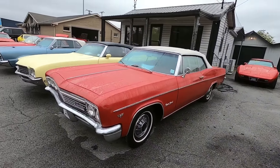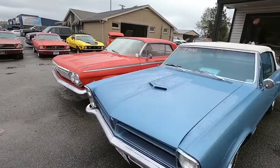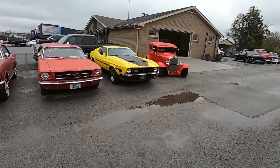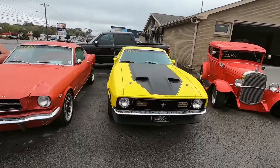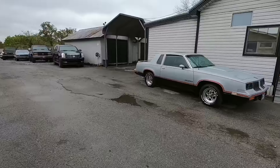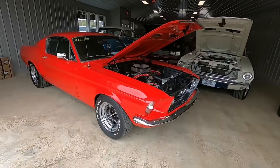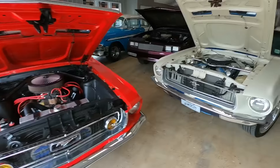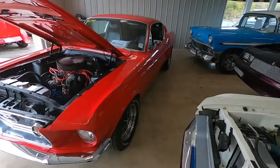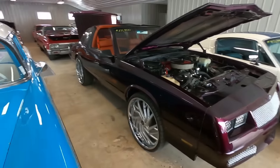I'll continue to put out as many videos as I can every day. I'm loving these Mustangs — they came in at the same time, too, so that was the best part. Old Monte Carlo, lots of stuff done to it.